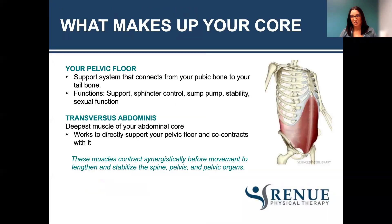What actually makes up your core are four different muscles — it's not just your abdomen. Your pelvic floor connects from your pubic bone to your tailbone and has those five S's. Your transversus abdominis is your deepest abdominal core muscle. It works to directly support your pelvic floor and co-contracts with it. These muscles have to work synergistically before movement to lengthen and stabilize the spine, pelvis, and pelvic organs. The transversus abdominis wraps from the bottom of your ribs all the way down to your pubic bone on your hip bones, and inserts on the backside of your ribs.